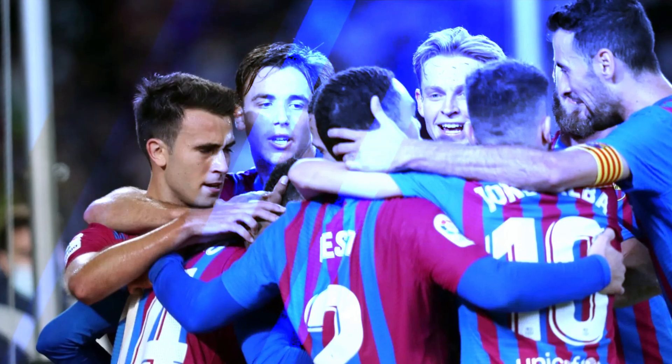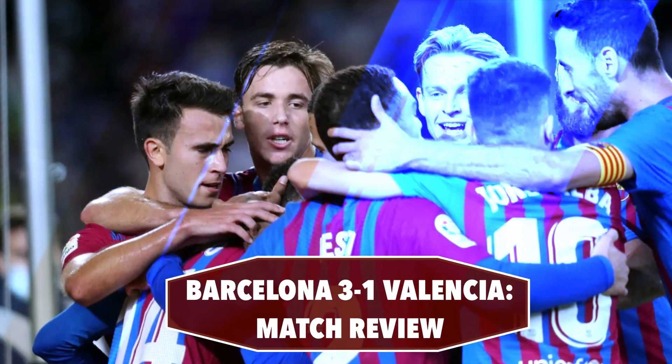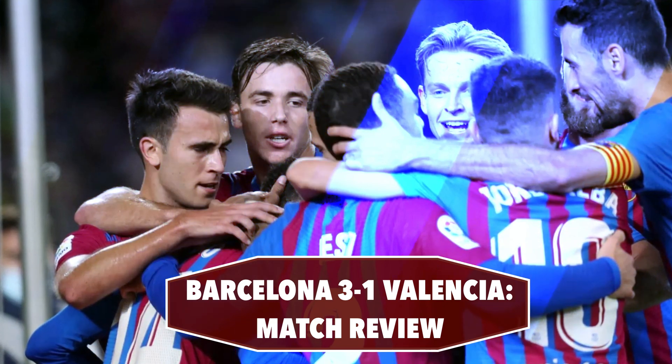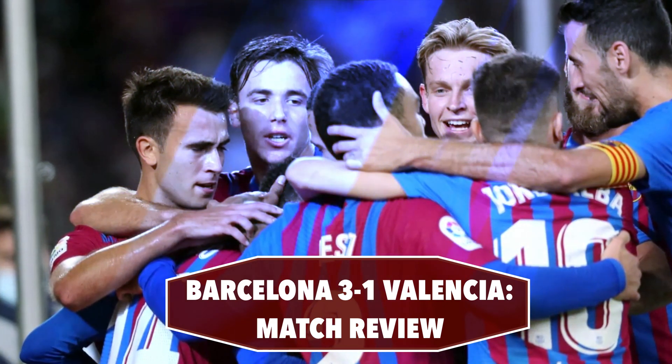Hello everybody and welcome back to the channel. In today's video we are going to be talking about the match between FC Barcelona and Valencia. In this game Barcelona has won against Valencia 3-1 at the Camp Nou.